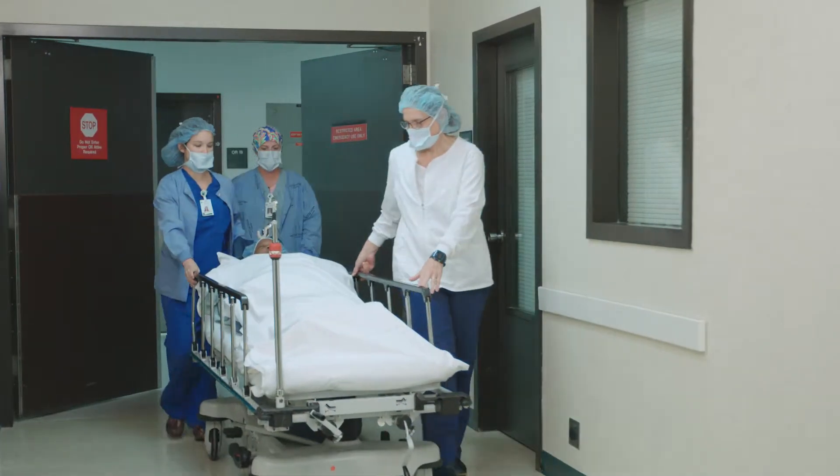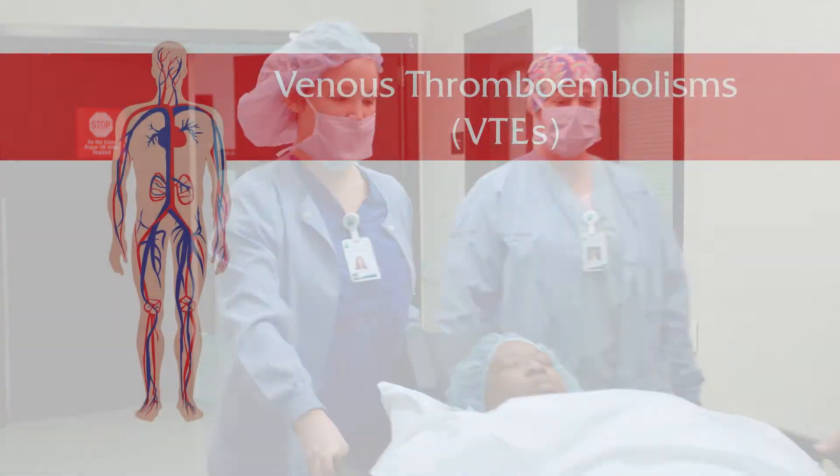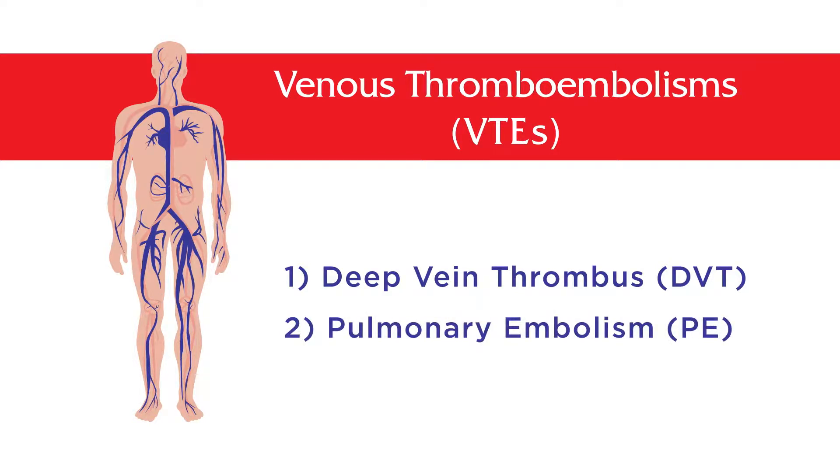Following most surgical procedures, patients are at a higher risk of developing blood clots, sometimes referred to as venous thromboembolisms, or VTEs. There are two basic kinds of VTEs: deep vein thrombus, or DVTs, and pulmonary embolism, or PEs.